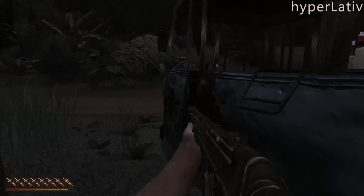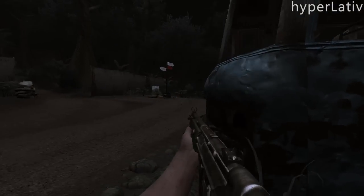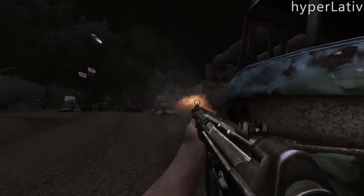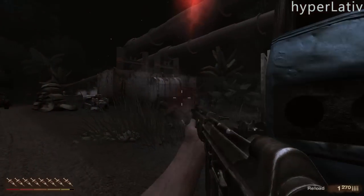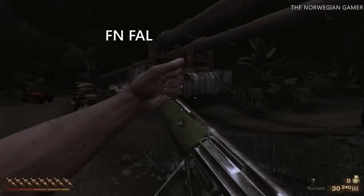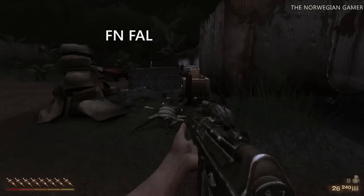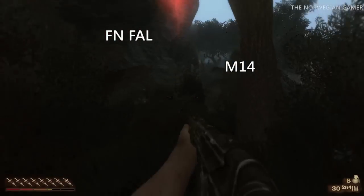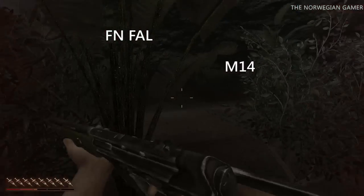One of the reasons for the G3's impressive popularity is that the rifle is exceptionally cheap in production compared to its two main counterparts: the Belgian FAL, manufactured by Fabrique Nationale, commonly known as FN, and the US M14, manufactured by various American weapons manufacturers.